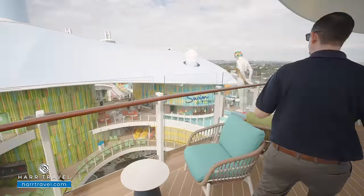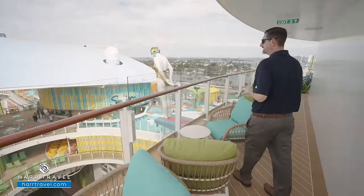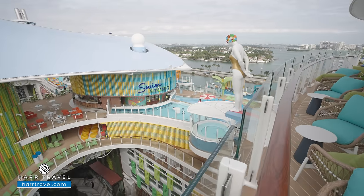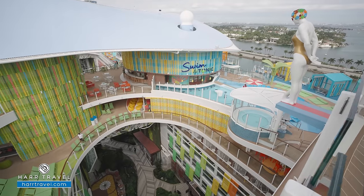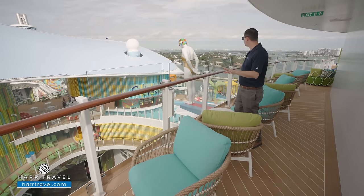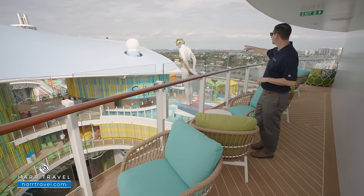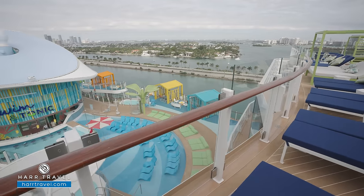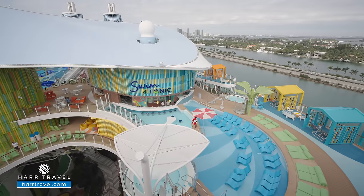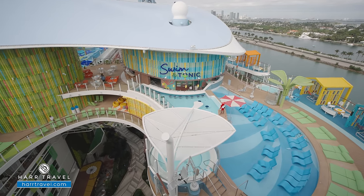This is one of my favorite secret spots of the Suite Sundeck area. You're going to see this diver getting ready to jump down into Central Park — there are actually several sculptures as you step your way down. One of the beautiful aspects of this ship, for sure. But from here you get some prime people-watching — you're overlooking the Swim and Tonic Bar, the pool down there, and Cloud 17, with lots of places to sit, relax, and enjoy.